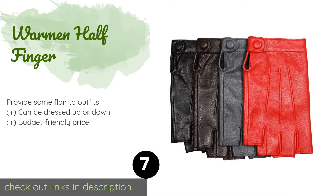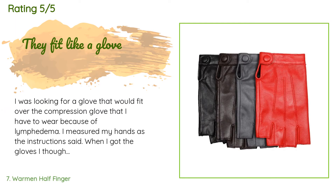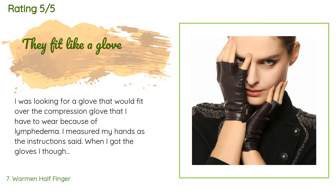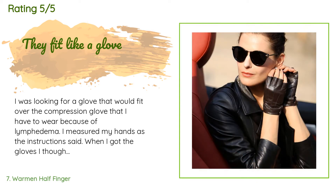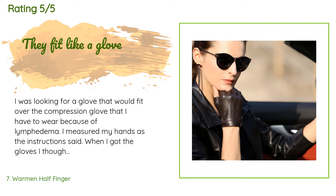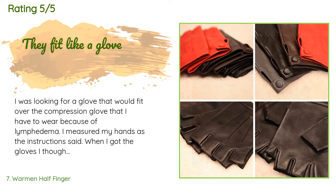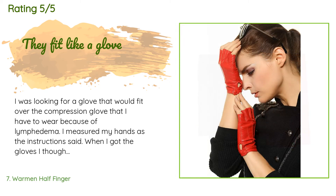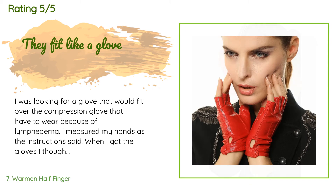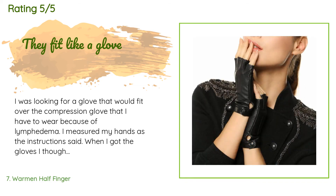There are 187 customer reviews with an average rating of 4.3 stars. A customer said: I was looking for a glove that would fit over the compression glove I have to wear because of lymphedema. I measured my hands as instructed. When I got the gloves I thought they were going to be too small, however they fit just fine. At first they felt a little tight, especially on my left hand. Because they are genuine leather they stretched a little as I wore them and became very comfortable. I like having the fingers open so I can use my hands freely.